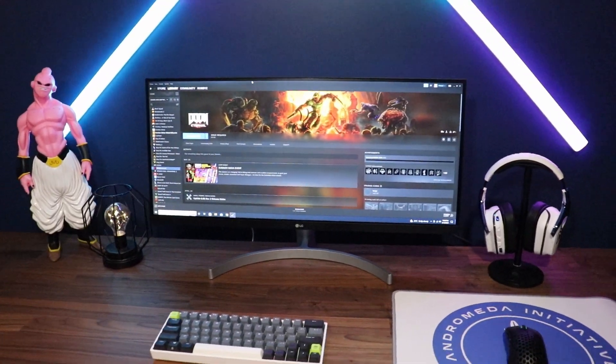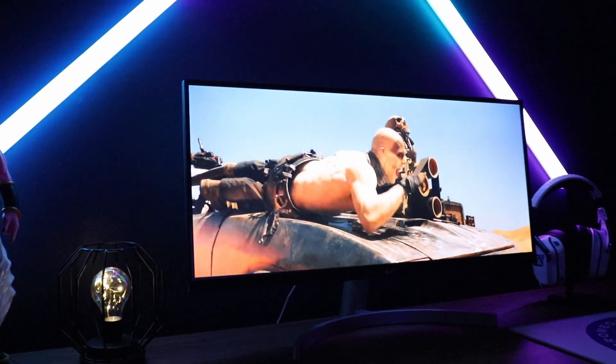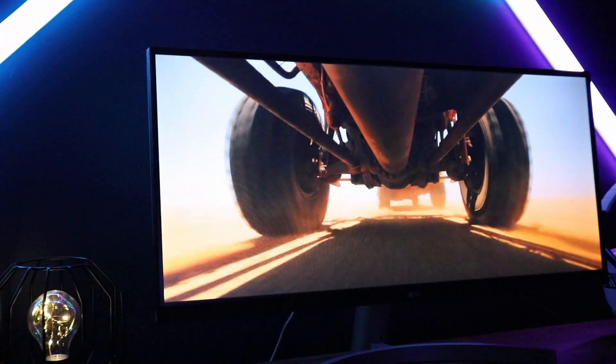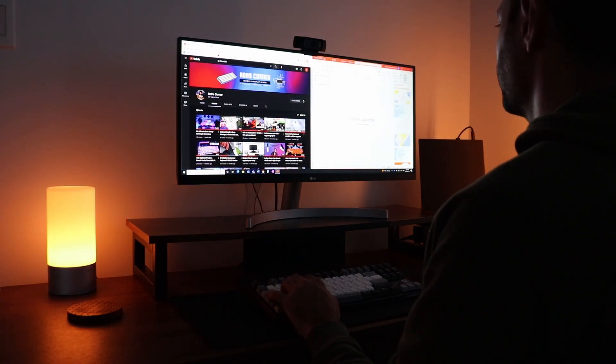Being an IPS monitor, you get much better color accuracy out of the box and better viewing angles. It is also HDR certified. However, it's a very weak monitor in terms of brightness — only 250 nits — so you're not getting that full HDR experience.